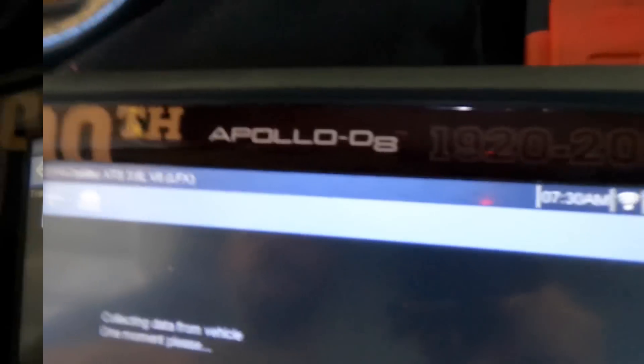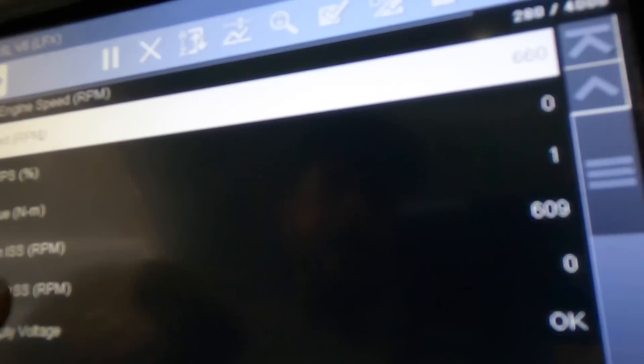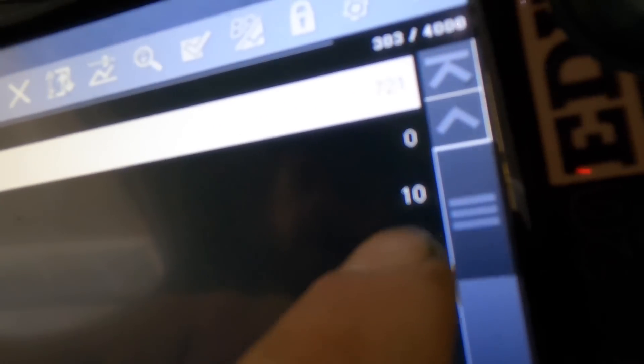Here's the trans data we need. We have engine RPM, throttle position sensor percentage, calculated engine torque, and an input speed shaft sensor for the transmission — that's around 622 RPM. So it's seeing engine speed coming into the trans on the input shaft. We also have output shaft speed RPM — moving the car shows that changes from zero. There is output shaft speed, and vehicle speed shows up too.